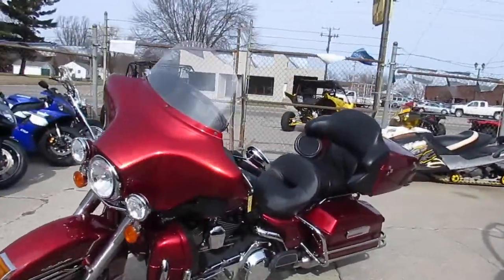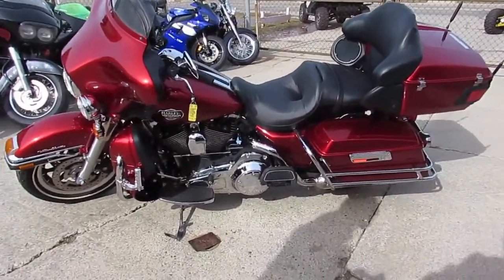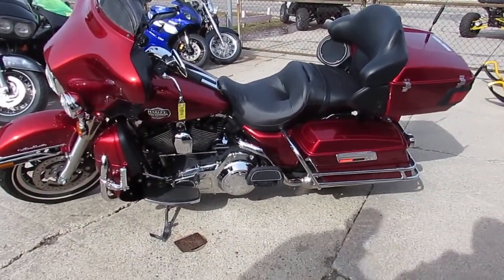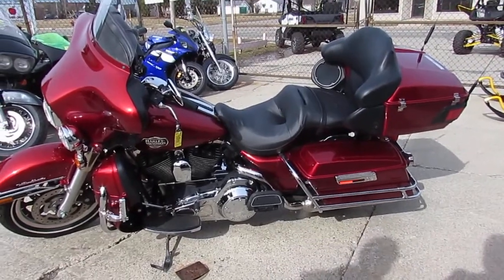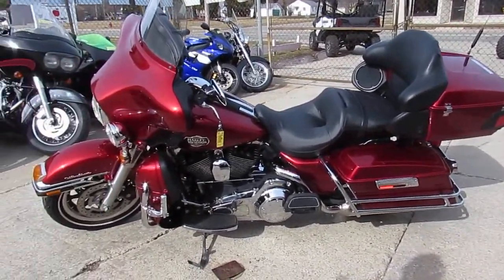You guys got to visit our website. It's Approval Powersports — we got over 450 used bikes, probably closer to 500 now. 250 Harleys. We got guaranteed financing, we got lease programs. Call today and you can ride today. ApprovalPowersports.com.